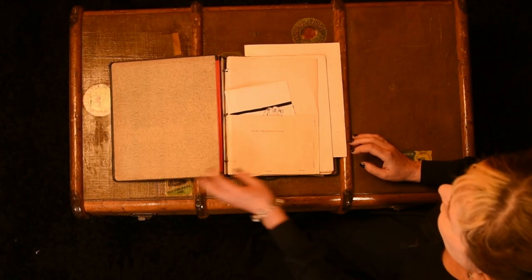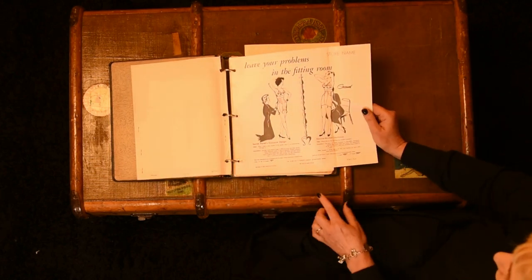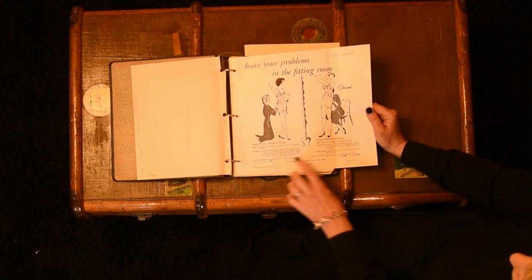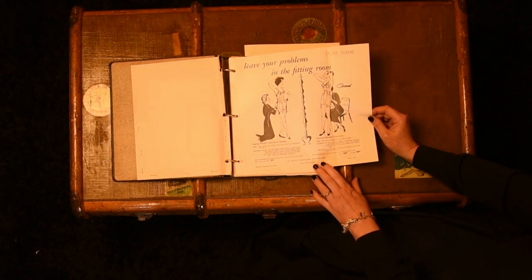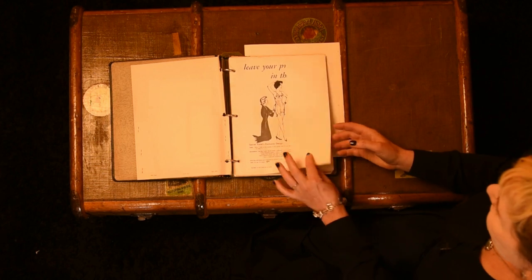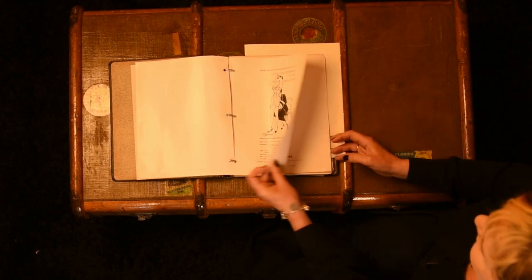It starts off with the advertising, so in here we have the artwork. This is obviously pre-digital, so you'd have cut and paste artwork, and they'd supply the brand with all the artwork. The prices would be left blank so the shop could put their own price in, and this is the advert they used to put in their local newspapers and magazines. There's a note about advertising saying that if the shop wants to advertise and use their artwork, then by approval Gossard will pay half and the shop will pay half.